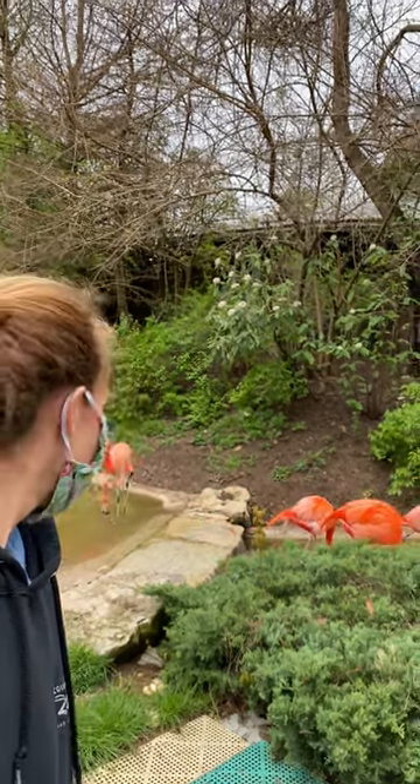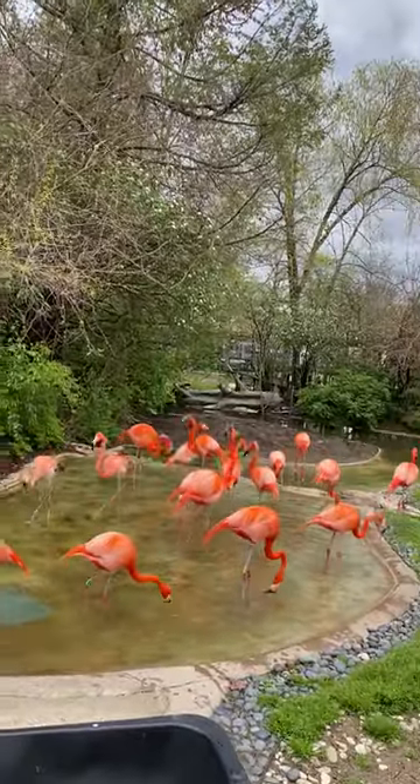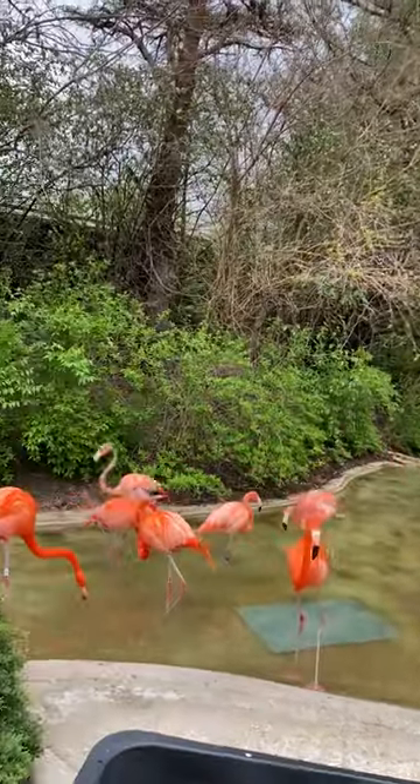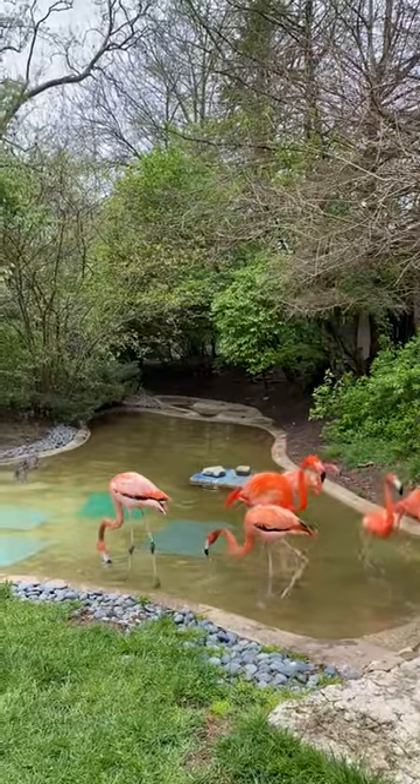Now, none of our birds seem to be standing on one leg at the moment, but that is because they are all eating and they're cool. But there are a few agreed upon reasons that flamingos rest on one leg.